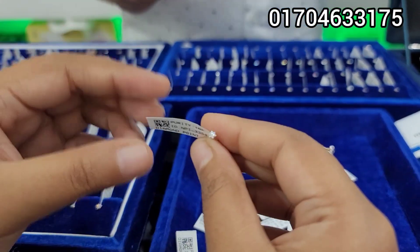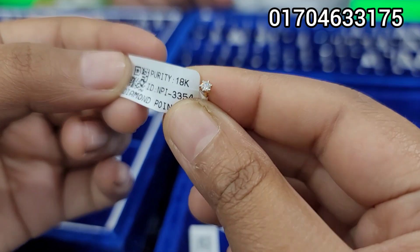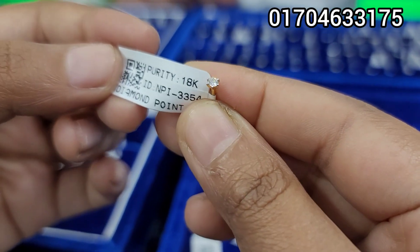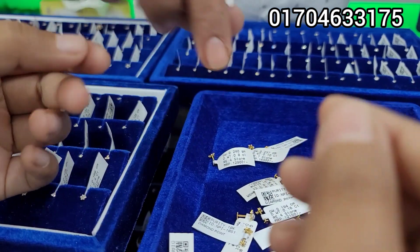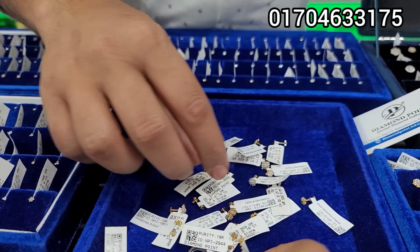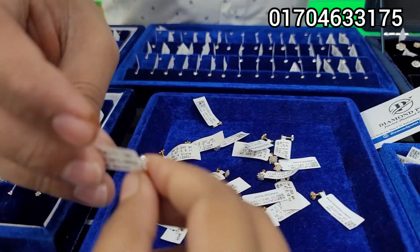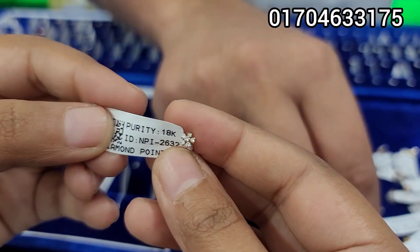We are going to look at the Balanstein Special Discount. We are going to look at the Balanstein Special Discount. Now we are going to look at it — this one is $4,000.